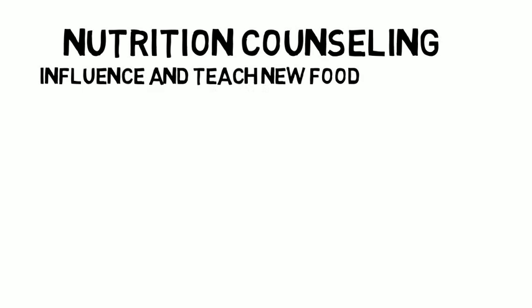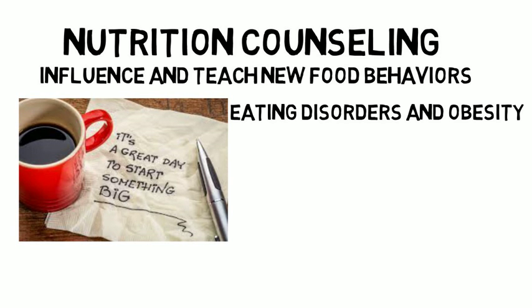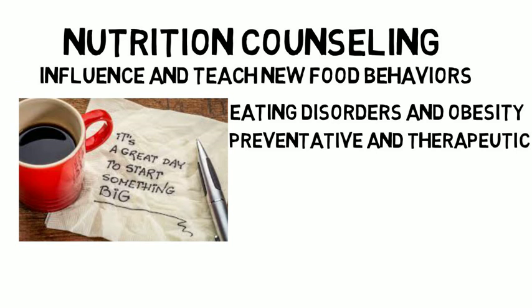Later you will take nutrition counseling, which focuses on how to influence and teach new food behaviors to your patients. In this class you learn more about the psychology of food behavior and are given techniques designed to help motivate change. You learn about eating disorders and obesity and will be given techniques on how to motivate a diverse set of patients. The food behavior intervention techniques you learn will be both preventative and therapeutic, and this class is designed to promote wellness and instill long-term behavioral changes in your patients.